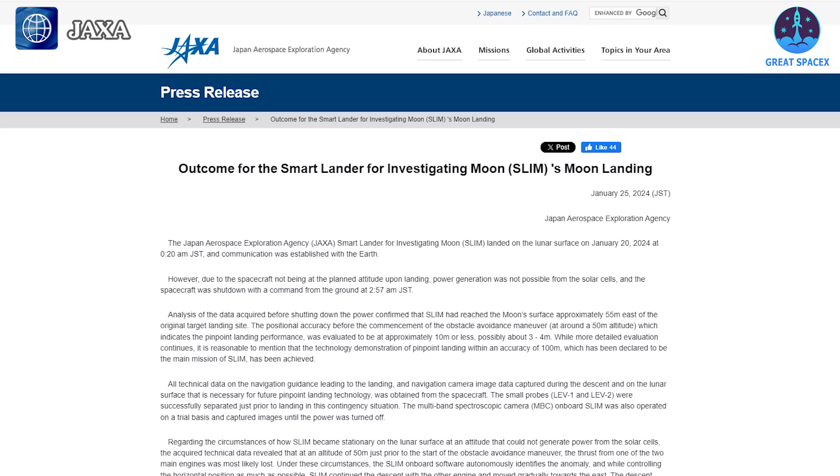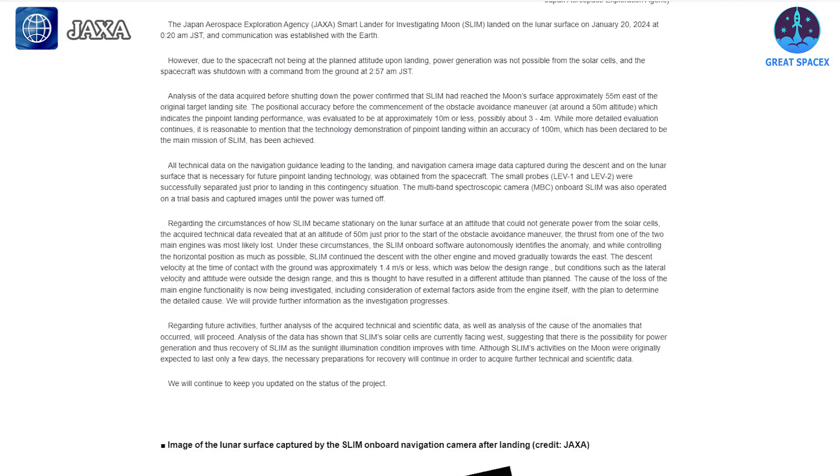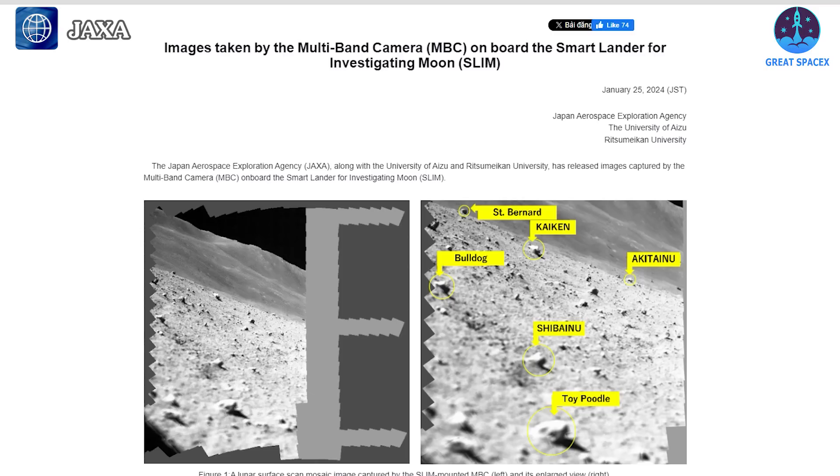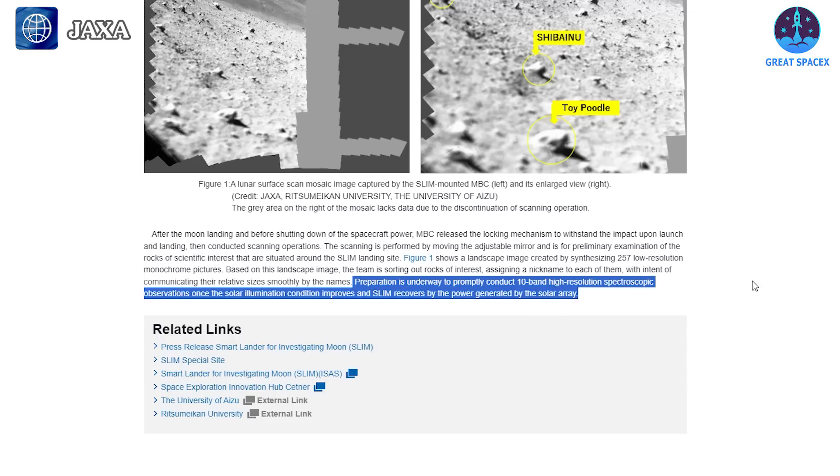In a twist worthy of a space epic, the spacecraft found itself facing the wrong direction due to an engine failure during touchdown. With its solar cells rendered inactive, the craft relied on dwindling battery power, prompting a quick-thinking response from JAXA — the Japan Aerospace Exploration Agency. Enter JAXA's ingenious plan: a temporary shutdown to conserve battery reserves, with hopes pinned on a solar-powered reboot as the sun's angle shifted.